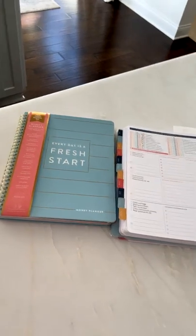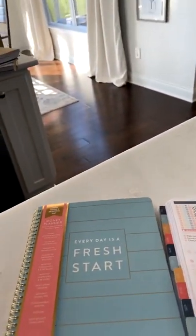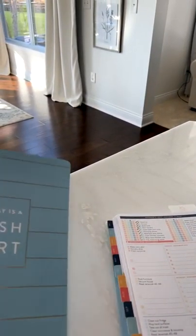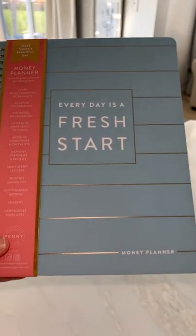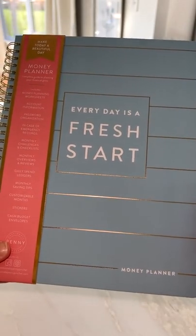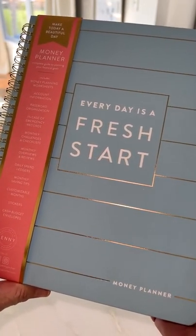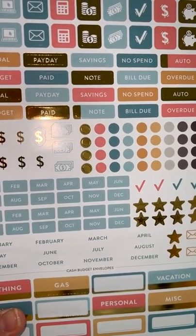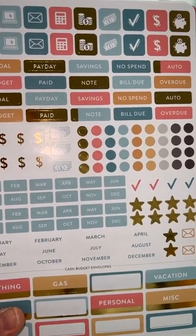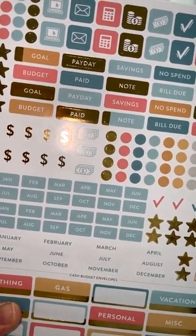Does the Money Planner follow Dave Ramsey's method? It's a little different — there are similar concepts. We did Dave Ramsey when we were first married, about 25 years ago, and I still think about those things. This is more made for people who want to feel excited and motivated about their budget. It has a lot of the same overall concepts, and I am all for an all-cash budget. When you open it up, the first thing is the stickers — let me get the camera set up.